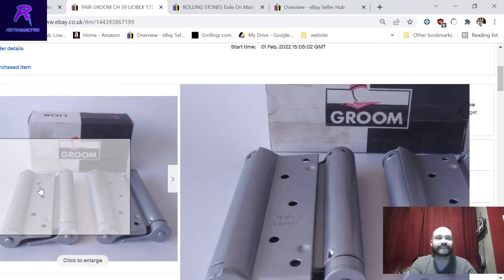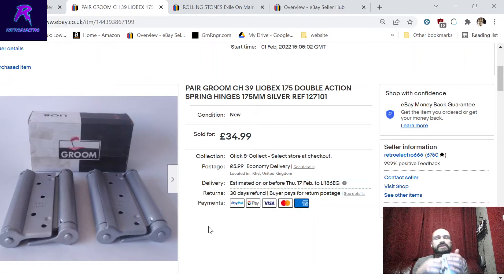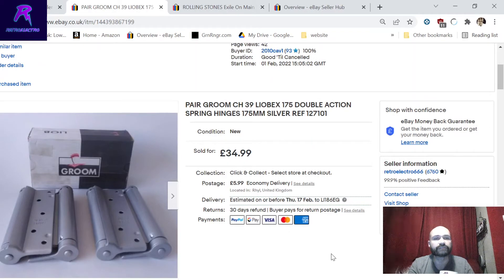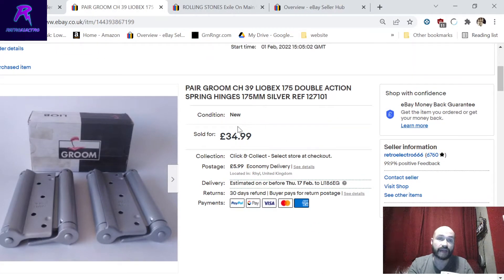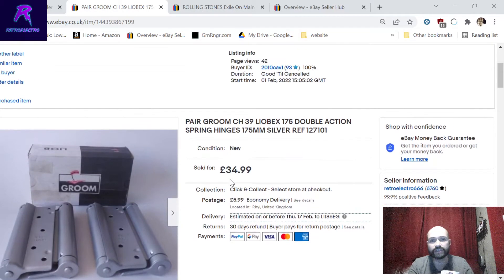I sold a set of hinges for 35 pounds. Found them at my local DIY store's clearance table - heavy-duty hinges meant for fire doors that swing both ways. Paid about four or five pounds for them, listed for a week, sold for 35 pounds. Shame they only had one set because a 30-pound profit on an item I'll take all day long. Charged six pounds delivery as they're about three kilos. Don't forget - even boring mundane stuff sells. That's like an hour's wages.